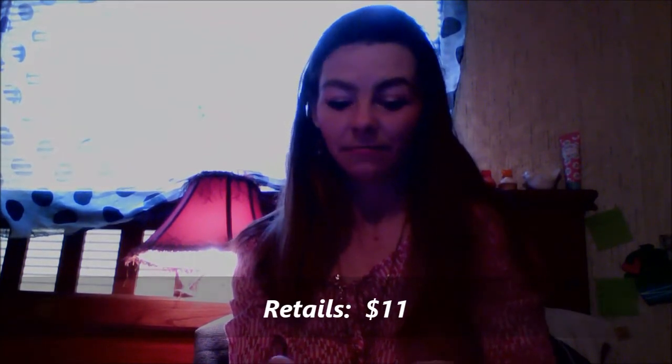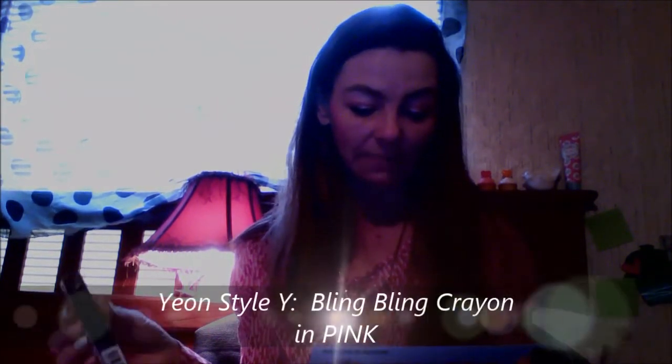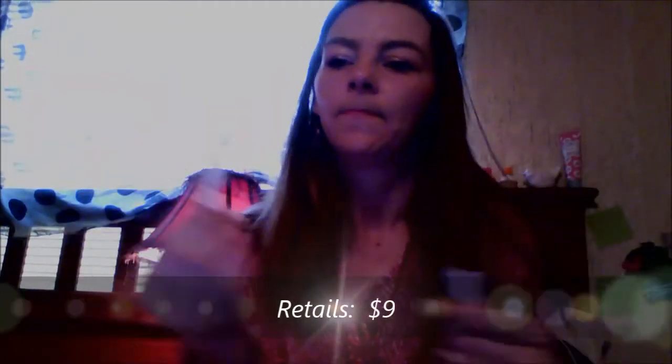I'm obsessed with pink — I am a pink girl. If my whole house could be in pink I probably would do that. Number two is also the same brand: Style Y Color Fit Bling Bling Auto Crayon Shadow in Coarse Pink. Let's open it up and see what it looks like. This retails for $9 — oh, that's really pretty, I like that a lot!